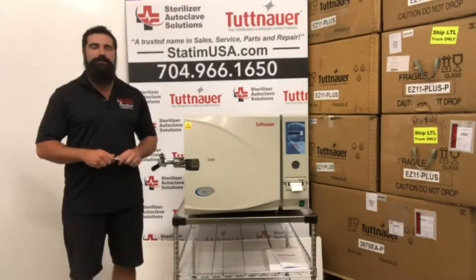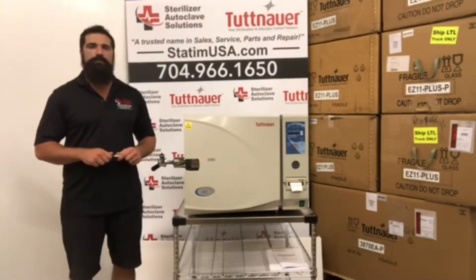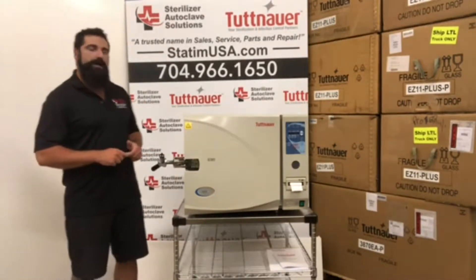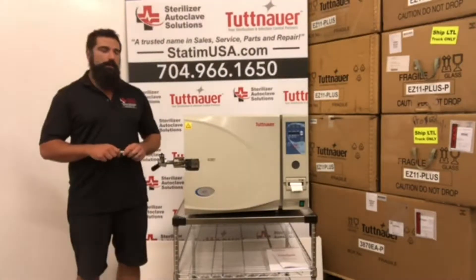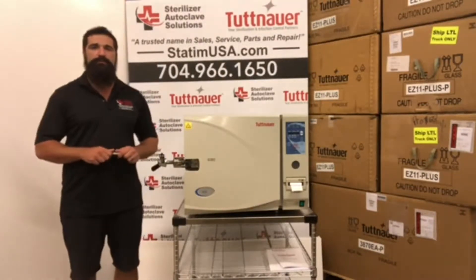Hey guys, Jason here from Sterilizer Autoclave Solutions, Charlotte, North Carolina. Today I want to do a high overview of the Tuttnauer 3870 EAP automatic autoclave that comes equipped with a printer.